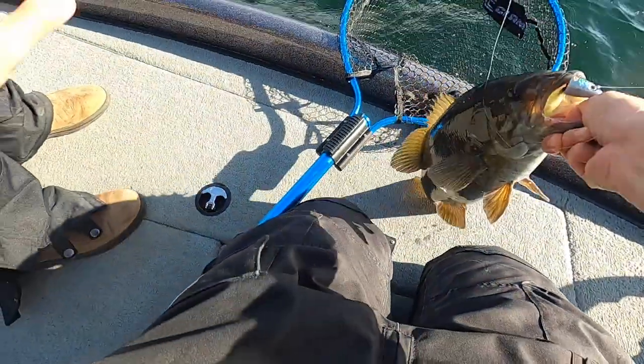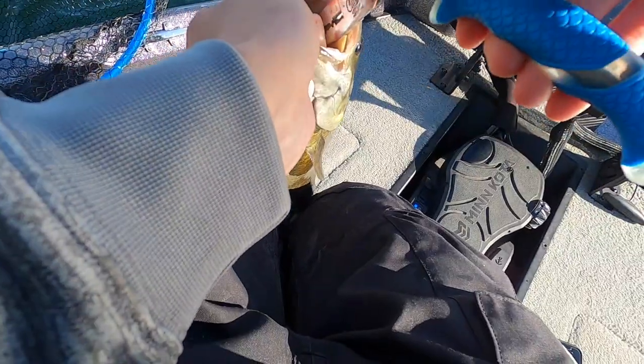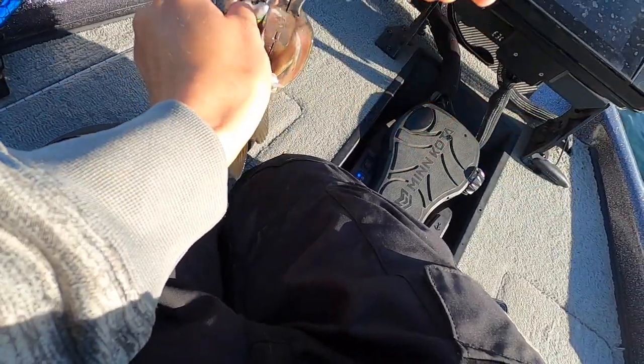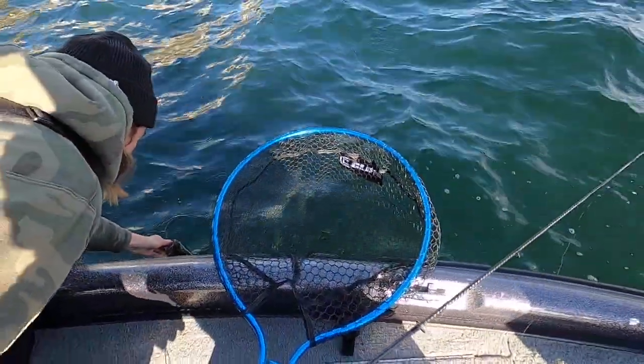I've been throwing like everything at these fish — absolutely everything. They're following me in, they're looking at it, but they're just not committing. There's a lot of fish — they're just being a little moody. But this is kind of being the ticket the last two fish. Nice — oh, he's totally choked it! Look how he ate that, just absolutely stuffed. Another four pounder. Alright guys, that's a wrap for today — I'll meet you back at the house, show you what I used and some of my favorite swim baits for Lake Simcoe this time of year.